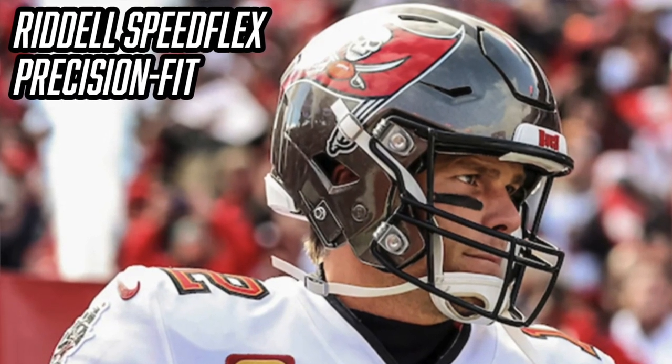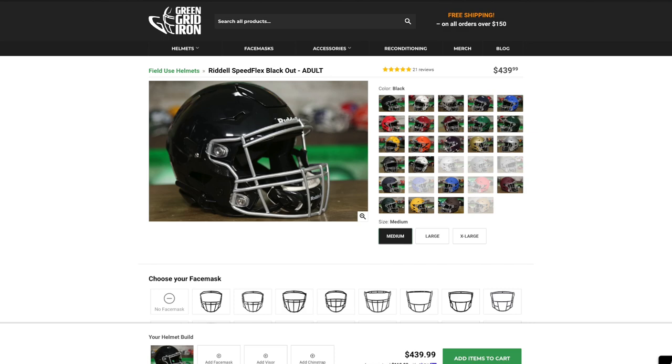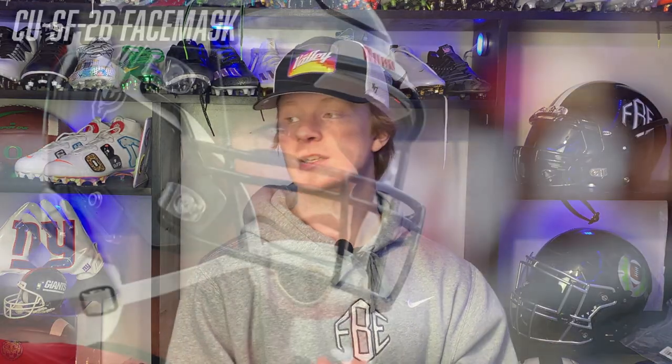If you guys are interested in getting a Riddell Speed Flex, you can get them from our good friends over at Green Gridiron for $440. We will have a link in the description. Now the next thing I want to talk about is Tom Brady's custom CU-SF-2B face mask.